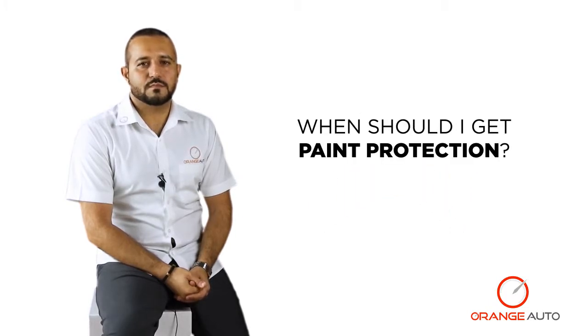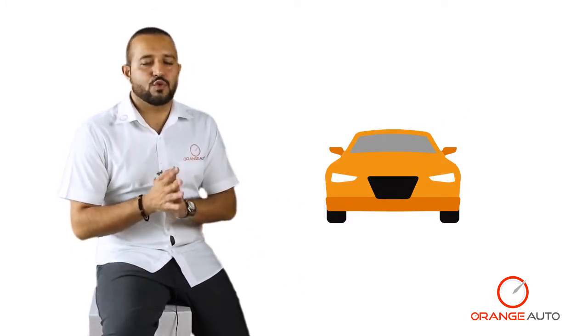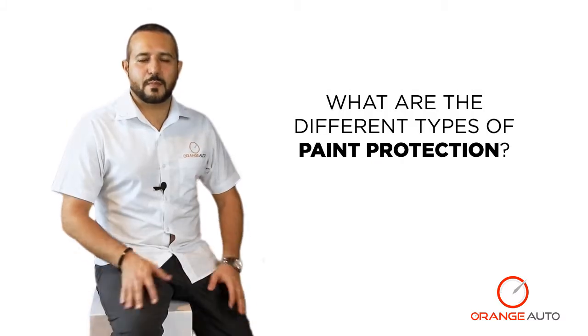Last but not least, it retains the value of your vehicle — so if you want to sell your car after two years, you still have that fresh look and will maintain the value of your vehicle. You should be getting paint protection usually when you first buy a new car, or if your paint is in relatively good condition, meaning you do not have deep scratches or dents in your vehicle.